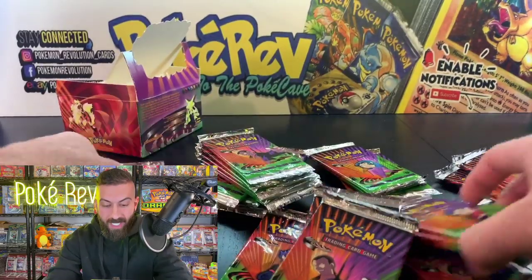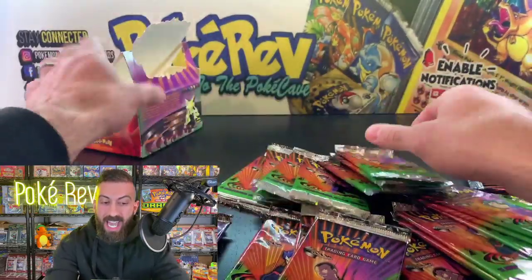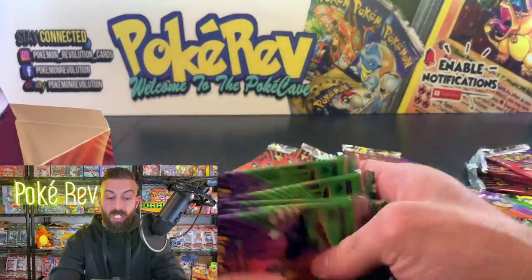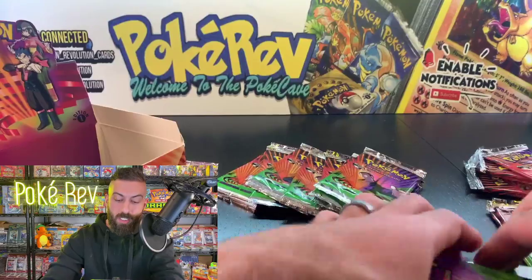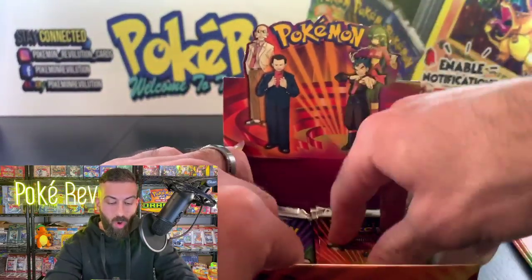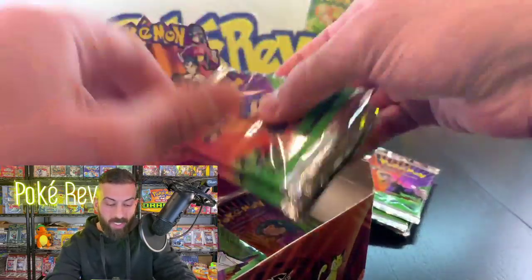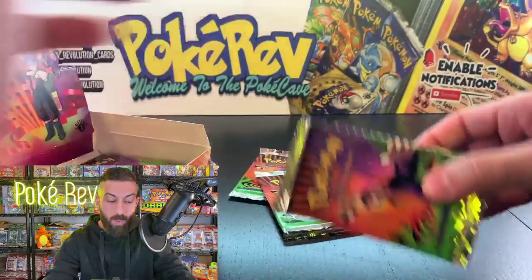This set is absolutely insane — there are 20 different holos you can pull, featuring all the different gym leader Pokémon. The holo card artwork is some of the best in Pokémon history in my opinion, back in the Wizards of the Coast days. There are 36 packs and we're opening almost every single one.